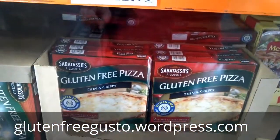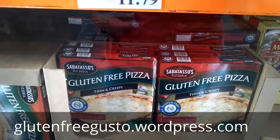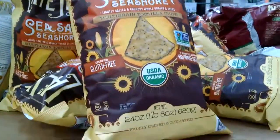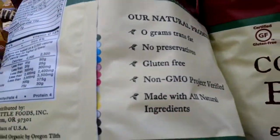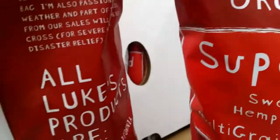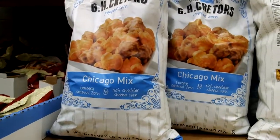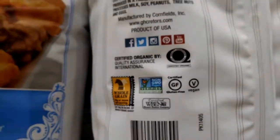You can read my review about the Sabatasso's pizza on my blog at glutenfreegusto.wordpress.com. Costco also gives you a wide selection of gluten-free snacks: multi-grain tortilla chips — gluten-free; Kettle Brand potato chips — gluten-free; Luke's Organic Superfood — certified gluten-free, right on the top and on the back. And Popcorn Chicago Mix — certified gluten-free and vegan, and non-GMO. It just keeps getting better and better.